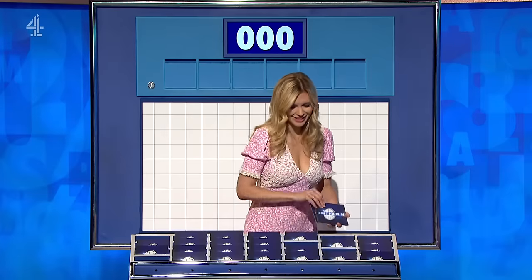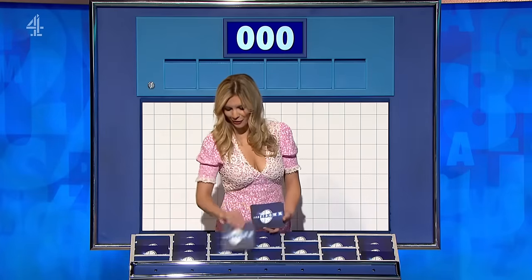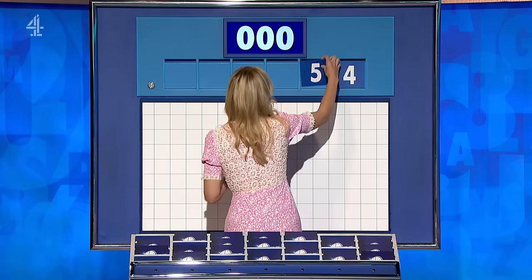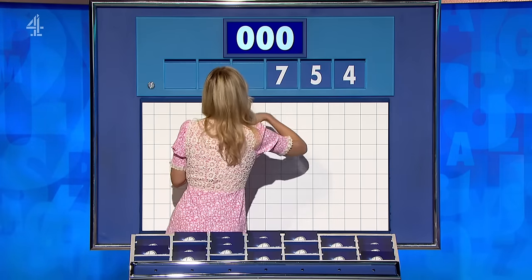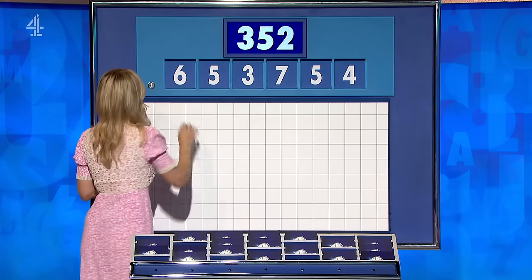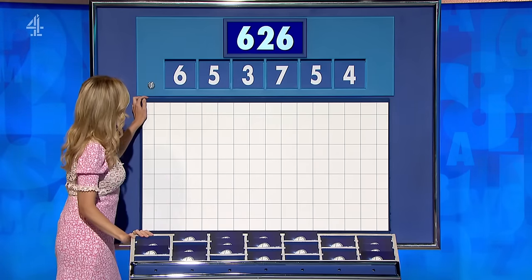The other end: six little ones — also often tricky. Let's see what we end up with here — final numbers today: four, five, seven, three, five, and six. And the target? 626. Numbers up.